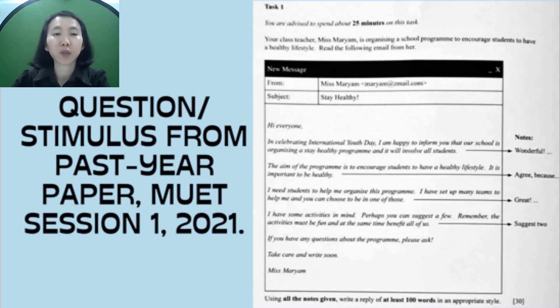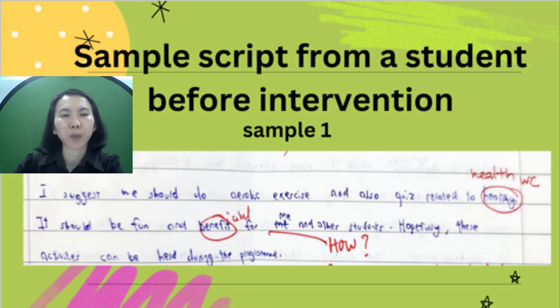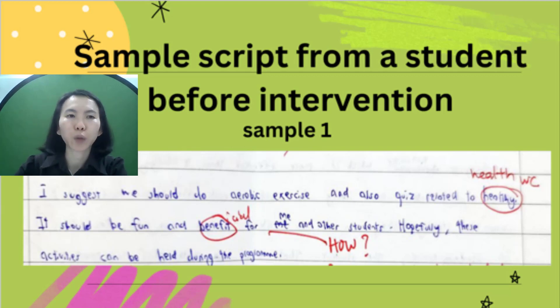Although the stimulus is simple, students struggled to answer writing task one. This excerpt from a script shows that these students could give activities related to health but could not elaborate the benefits and the element of fun for the two activities. There were also many students with similar problems.